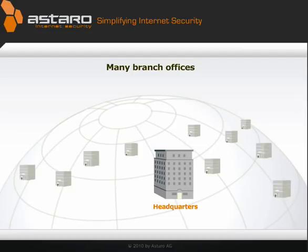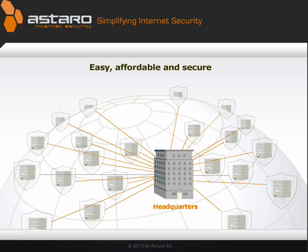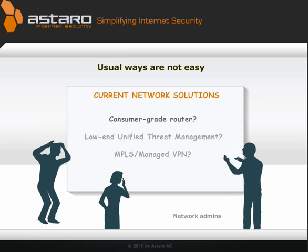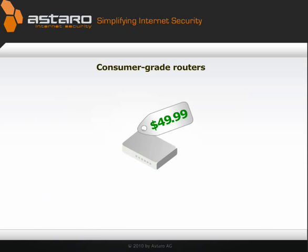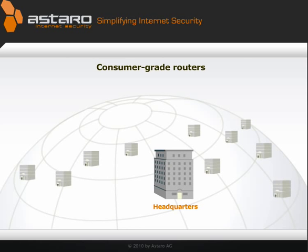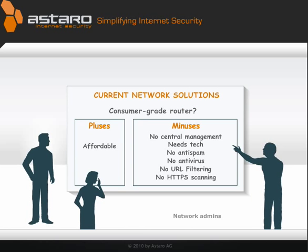If your business has many branch offices, you need an easy and affordable way for the busy network administrator to keep them secure and connect them to headquarters. None of the usual ways make it easy. Consumer grade routers are cheap, but rolling out and managing these boxes one at a time is a big headache, and they lack security features businesses need.